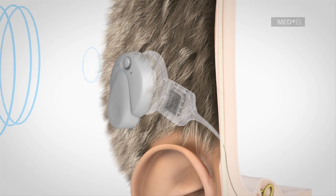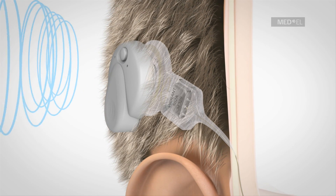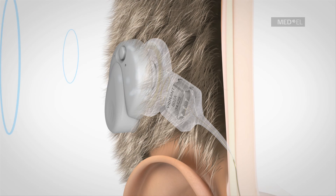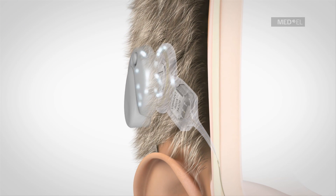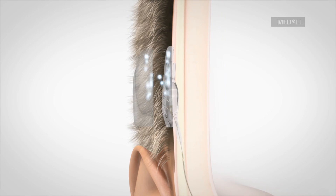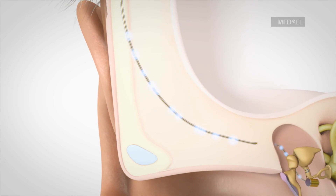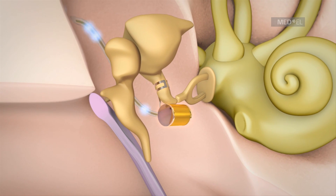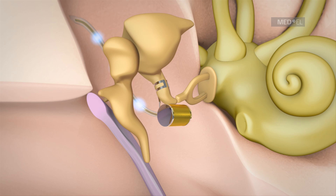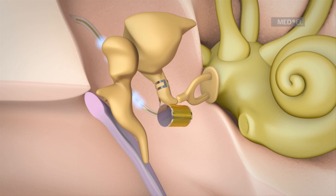Sounds are picked up by the microphone in the audio processor. The audio processor converts environmental sounds into electrical signals. The electrical signals are transmitted through the skin to the implant. The implant relays the signals down the conductor link to the floating mass transducer, abbreviated FMT. The FMT converts signals into mechanical vibrations which set the structures of the middle ear into motion.